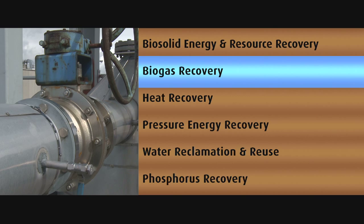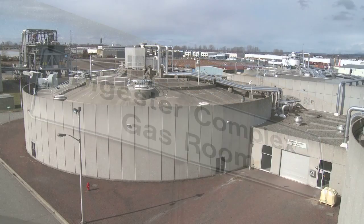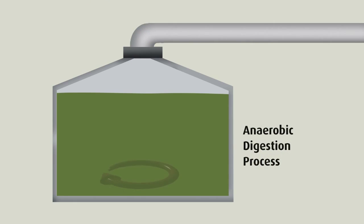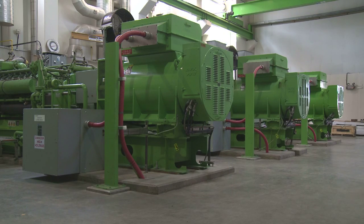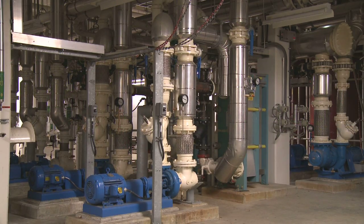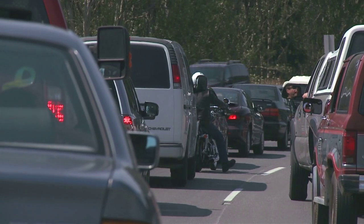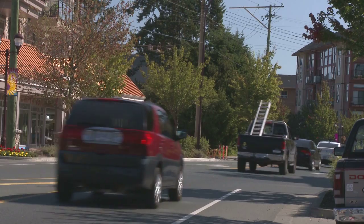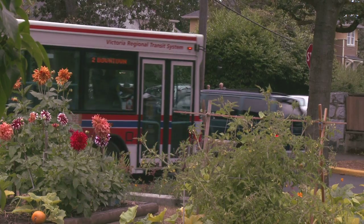Biogas recovery: at the Iona Island plant in Vancouver, they are capturing the gas which is produced when bacteria digests the sludge. The anaerobic, or airless, method used here stirs and heats the sludge to encourage digestion. Digestion reduces the volatile solids in the sludge and at the same time releases gas. The captured gas operates six generators, providing 40% of the plant's electrical demands. The cooling water for the generators is also used for heating purposes within the facility. If biogas is cleaned, it can be converted to natural gas for use as a vehicle fuel, with the potential to power up to 65 transit buses and offset $5.4 million per year of fuel costs.